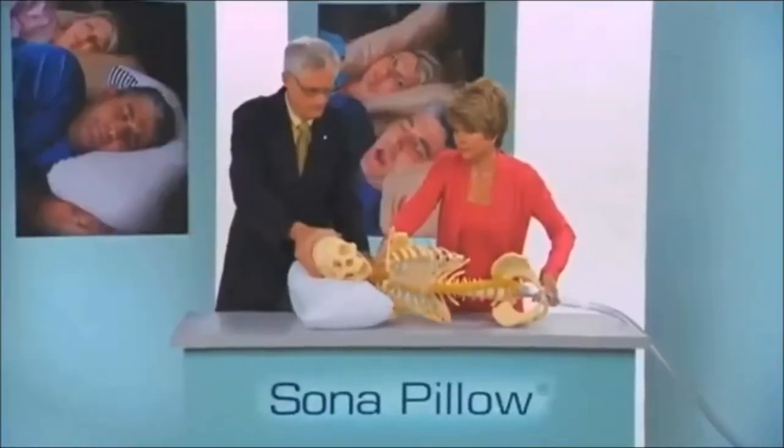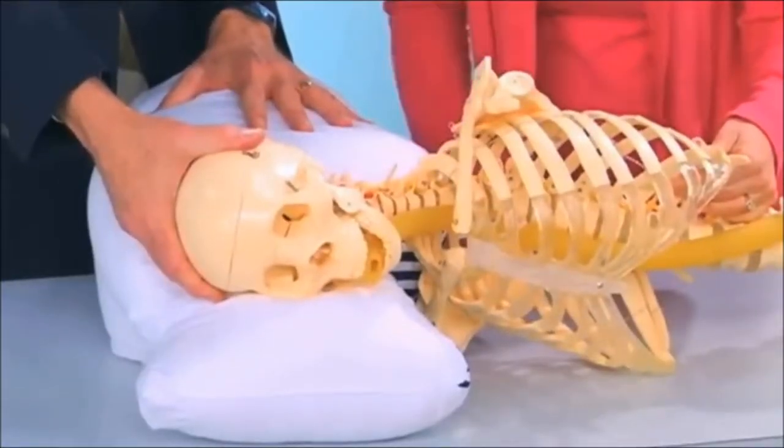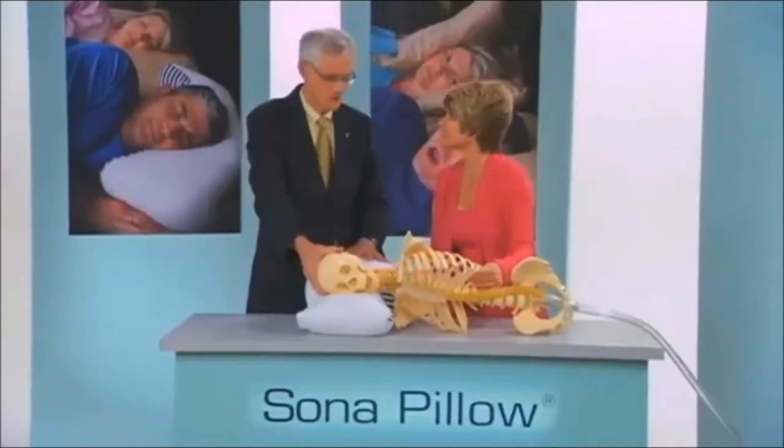But look — when the model is placed on the Sona Pillow, the snoring stops. No snoring. Amazing. It works.